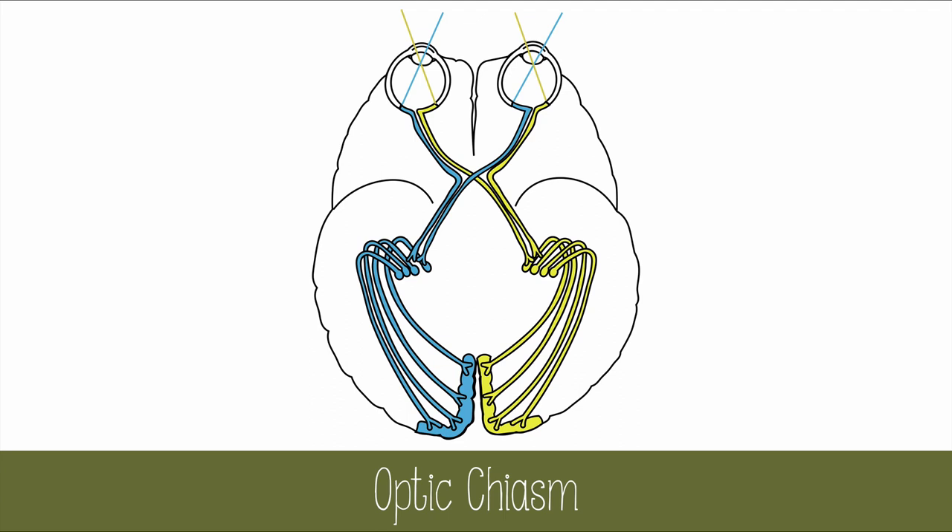The reason is because axons from the left and right eyes cross over at the optic chiasm. This carries data from the right field of view only to the left side of the brain, and vice versa.